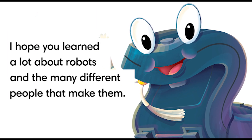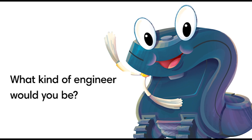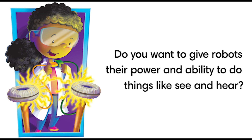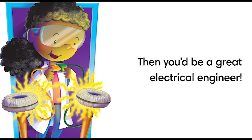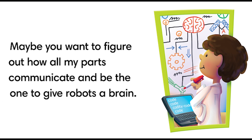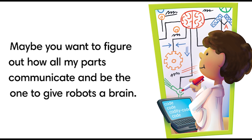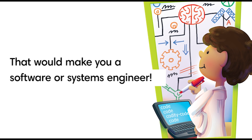I hope you learned a lot about robots and the many different people that make them. What kind of engineer would you be? Do you want to give the robots their power and ability to do things like see and hear? Then you'd be a great electrical engineer. Maybe you want to figure out how all my parts communicate and be the one to give robots a brain — that would make you a software or systems engineer.